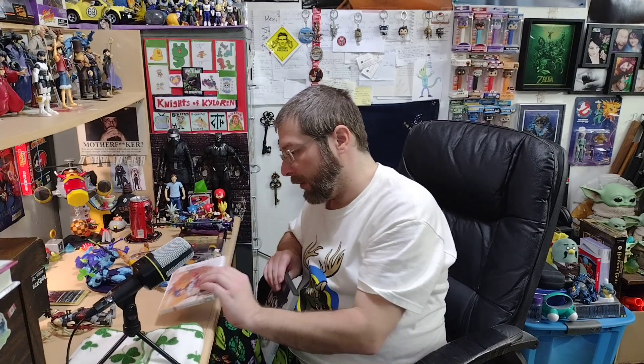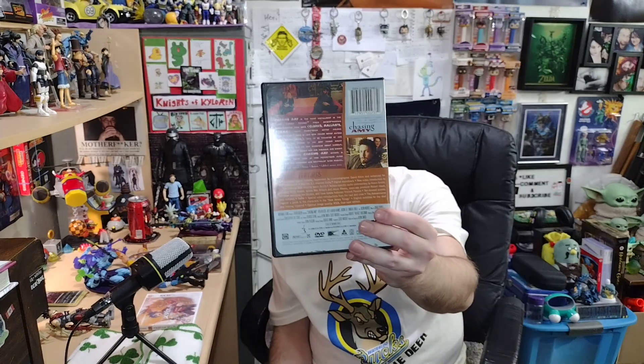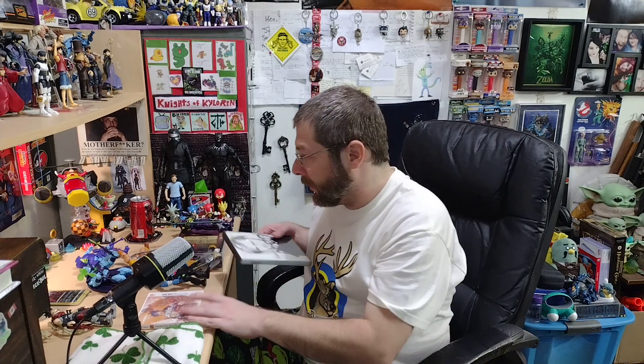One time at the library I picked up Chasing Amy — I'd never had any of the Kevin Smith movies out of order, and I don't know why I just never got it. It's probably one of my favorite ones now. It just seems so weird that after decades of having Clerks, Mallrats, and Dogma, I'd just never seen this one. But it's a great movie.